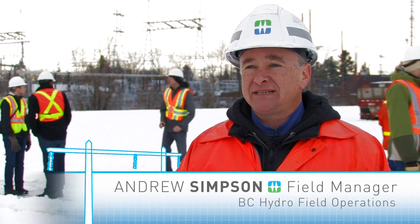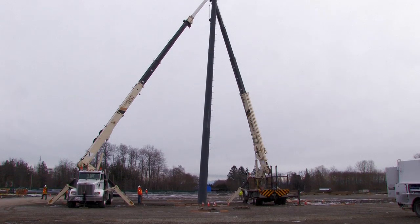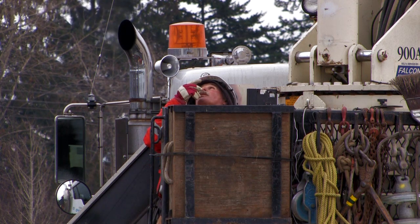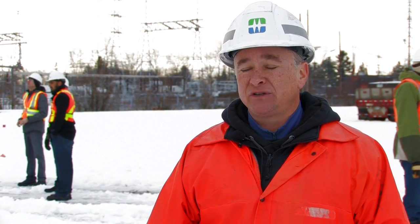We've been installing these 287 kV FRP cross arms for the last year. We like the product. They're very light. They're flyable. We find them easy to work with and the installation is such that it's a positive experience for us. We're happy with the product and we're looking forward to using it in the future.